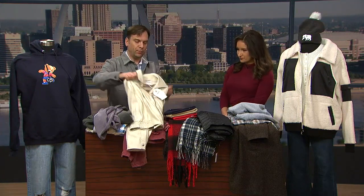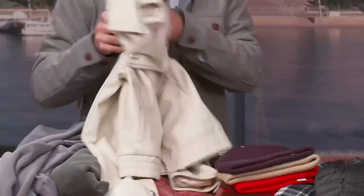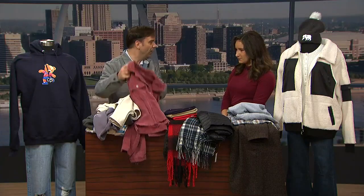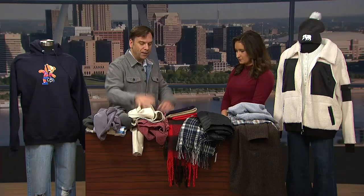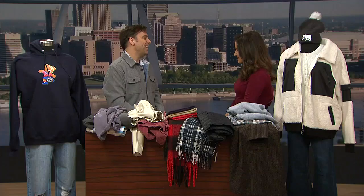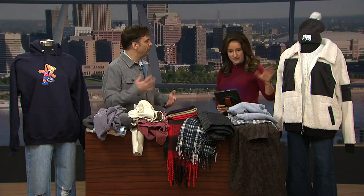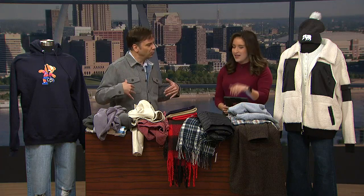I also brought some trends for ladies from Altered State. The faux leather coats are really popular, as well as corduroy — also a big popular item from Altered State. And I'm actually wearing something from the Normal brand, which is another local brand that we have at West County Center, located right upstairs outside of Nordstrom. The shirt jacket — they call it the Shacket — is really popular. It's also a great base layer.